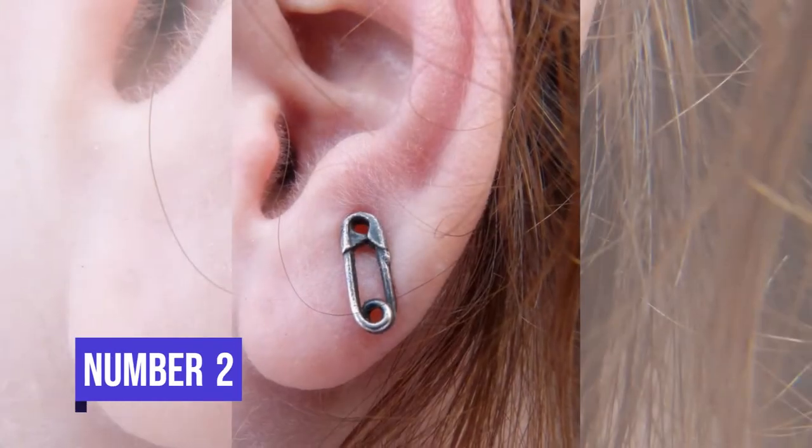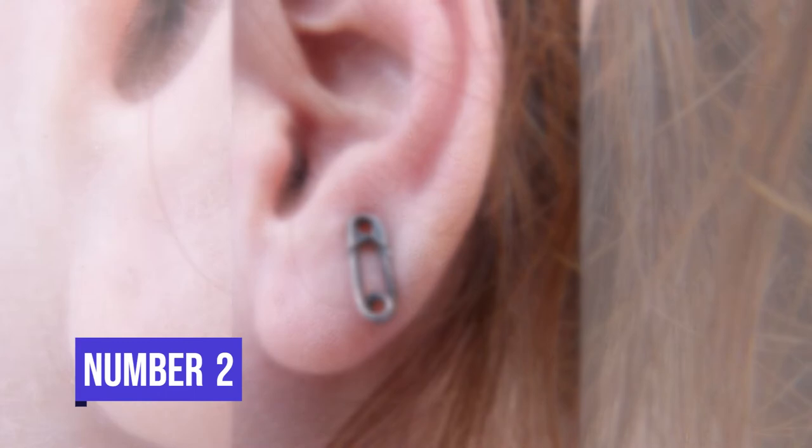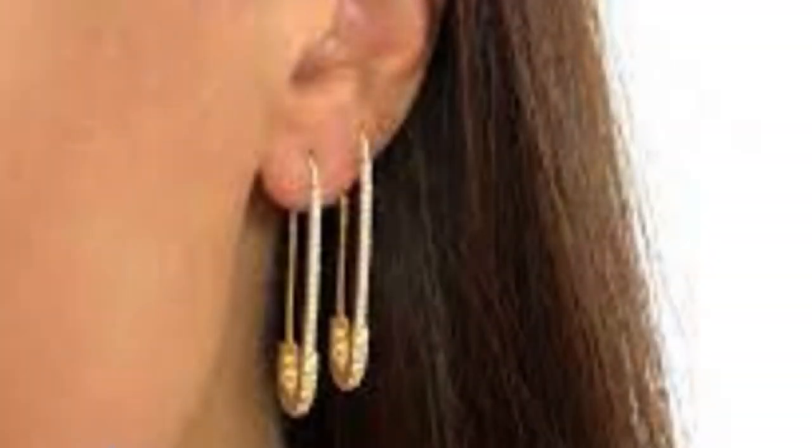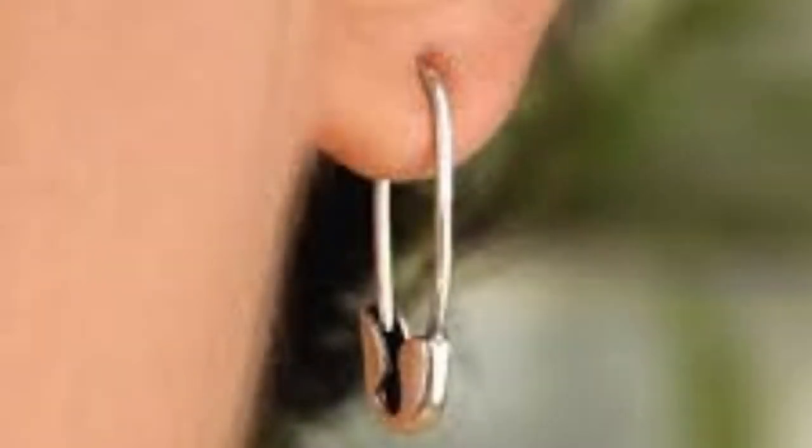Number 2. If you want to wear earrings but don't have one, then you can use safety pins as earrings. Just put one through the top of the safety pin and secure it. Your new and trendy earrings are ready. This hack is also useful when you have no pair of earrings.